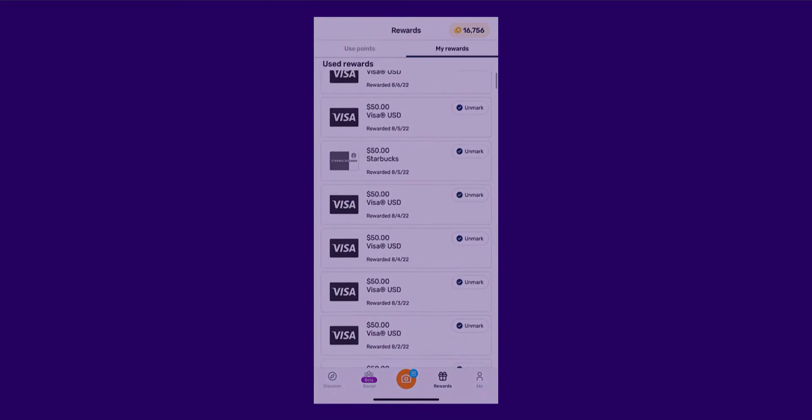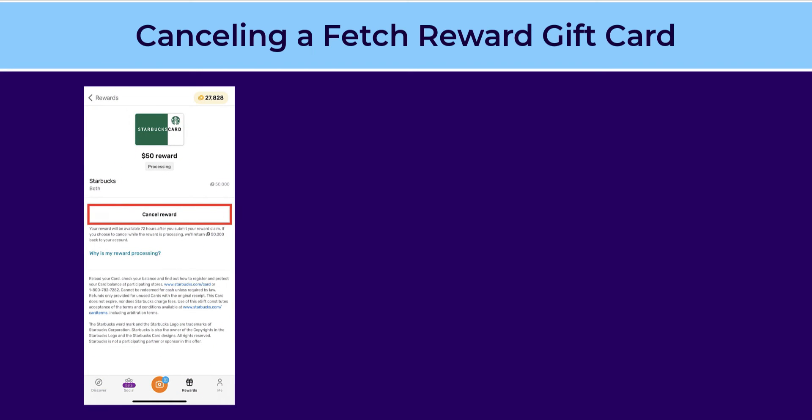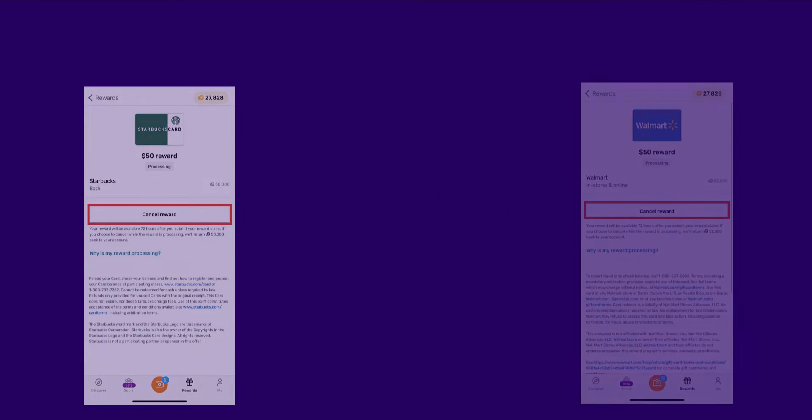In my 11 months of using the Fetch app and with over 8 million Fetch points redeemed, I've never had a problem with any Fetch gift card. These e-cards are legit. According to Fetch, all redemption items are non-refundable and may not be returned or canceled unless specifically offered within the app. From personal experience, most of the gift cards have an option to cancel the reward within the three-day processing period, and I've done this many times without any issues.